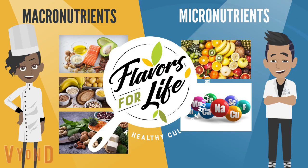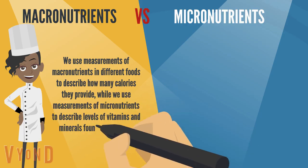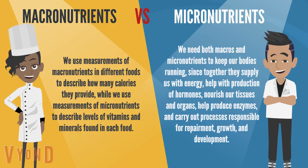Welcome to Flavors for Life Healthy Culinary Movement. Let's learn about macronutrients and micronutrients. We use measurements of macronutrients in different foods to describe how many calories they provide, while we use measurements of micronutrients to describe levels of vitamins and minerals found in each food. We need both macros and micronutrients to keep our bodies running, since together they supply us with energy, help with production of hormones, nourish our tissues and organs, and help produce enzymes.